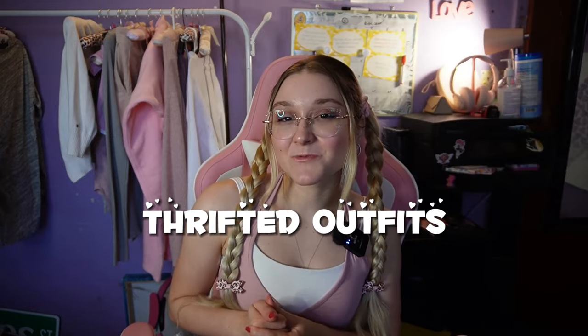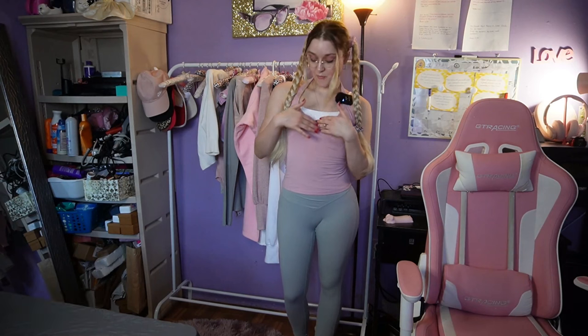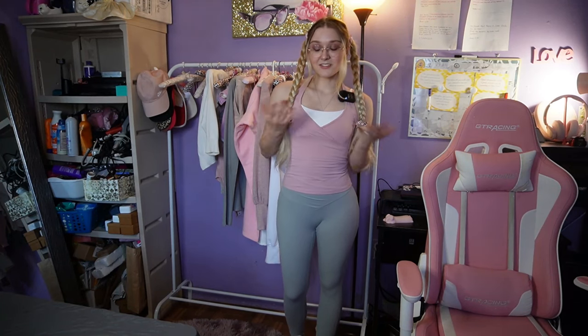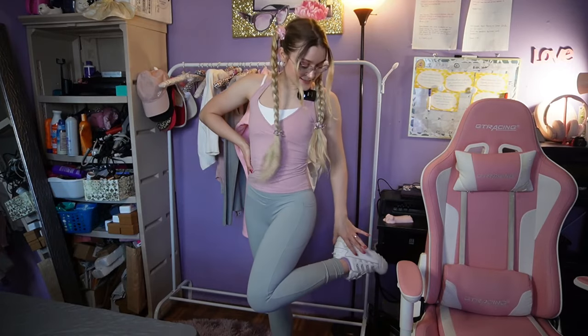So I created seven outfits with each thrifted piece and I'm going to show you how I style them. The first piece is this pink halter top I almost didn't get — definitely a nice addition. I made a cute outfit with it and I liked how I layered it with my white crop top. This one has a built-in bra so I don't have to wear one. I can see myself wearing this out with white shoes or pink shoes — I went with my white Filas.